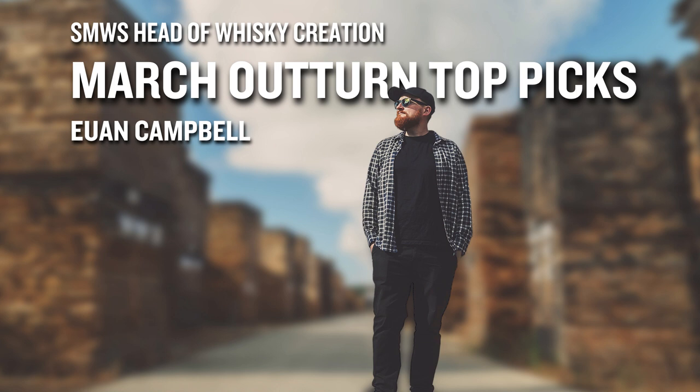Definitely one to look out for: 155.1, the Rye Pretender.